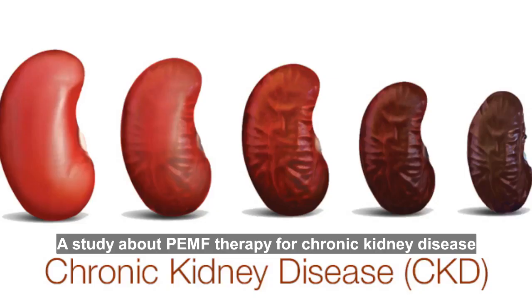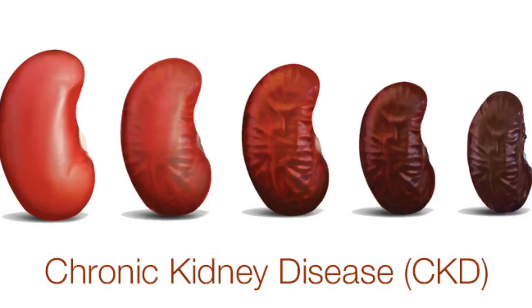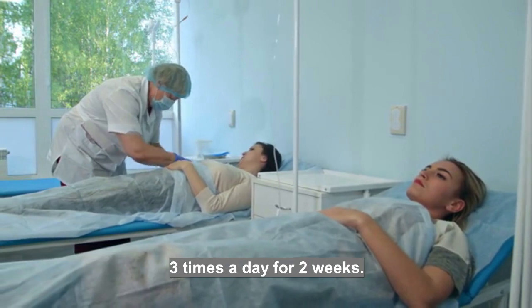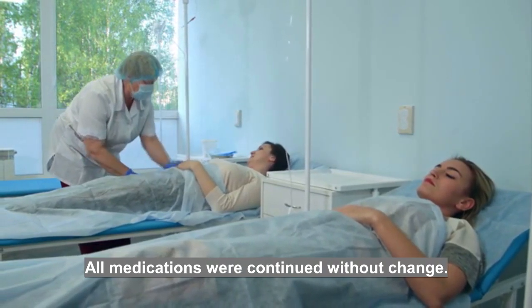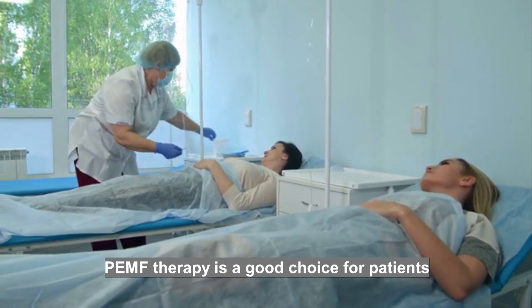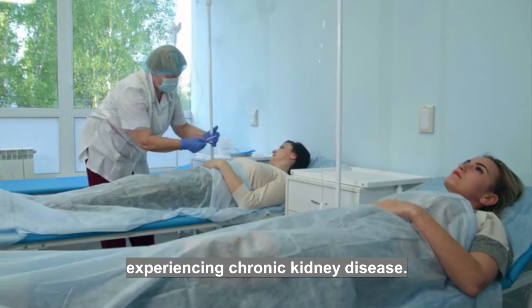A study about PEMF therapy for chronic kidney disease was published in the American Journal of Kidney Diseases. Four volunteers applied PEMF therapy for 30 minutes three times a day for two weeks, and all medications were continued without change. The observational trial demonstrated that PEMF therapy is a good choice for patients experiencing chronic kidney disease.